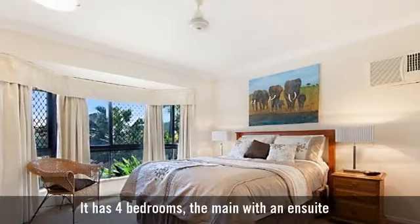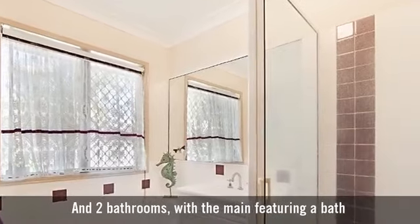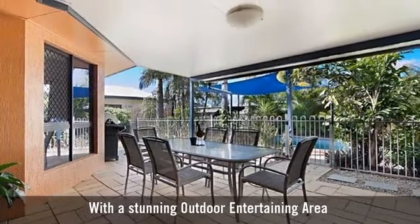It has four bedrooms, the main with an en-suite, and two bathrooms, with the main featuring a bath.